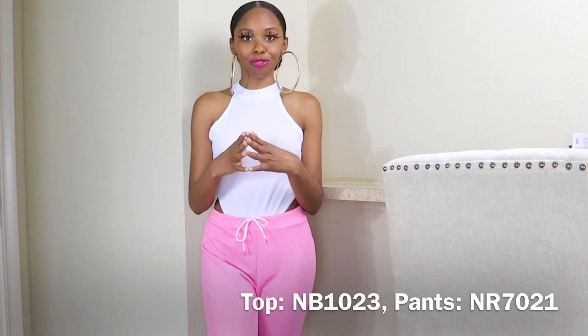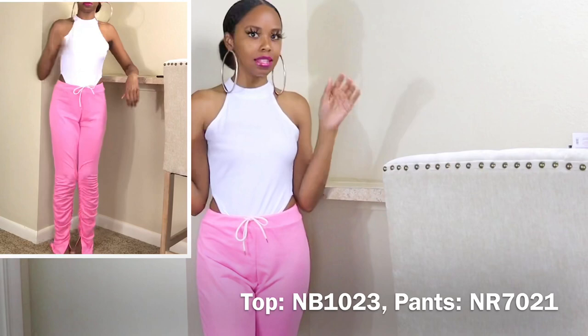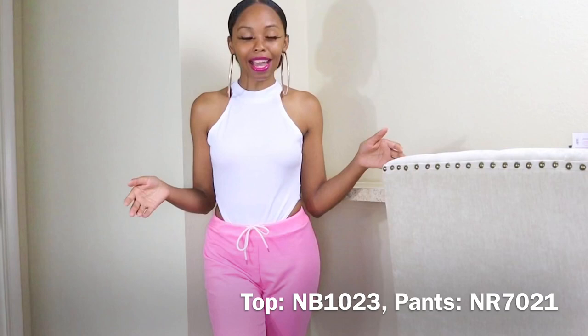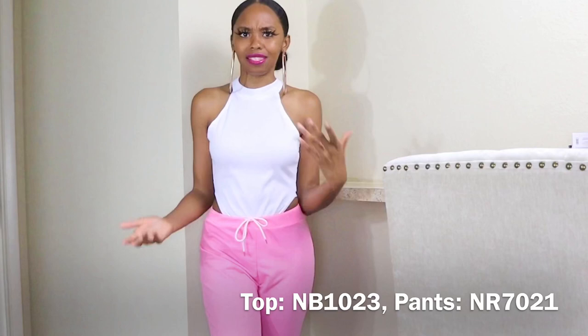I'm going to skip the shoes and accessories portion and get straight into the outfits. Starting with the stacked leggings that everyone loves — these have been the best seller since I posted them on my website at the end of April. They immediately sold out, and they're the first item I've ever restocked because I don't typically restock items since I don't want everyone selling the same thing. But because of the high demand, I went ahead and restocked them and they're still selling really quickly.